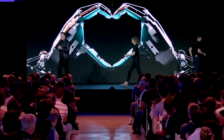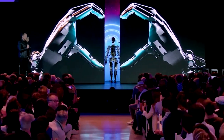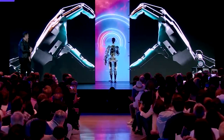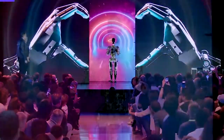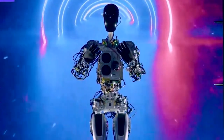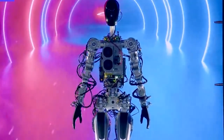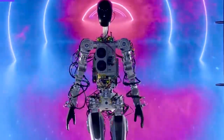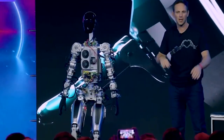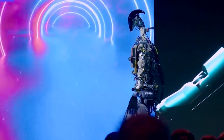According to Musk, the robot is designed to be friendly and helpful to humans. It will be 5 feet 8 inches tall, weigh 125 pounds, and have a screen where the head should be, displaying useful information. The bot is expected to carry up to 45 pounds and move at up to 5 miles per hour. It will be equipped with a suite of sensors and cameras to navigate its environment safely, avoid obstacles, and be easy to operate and program so that even non-experts can use it.